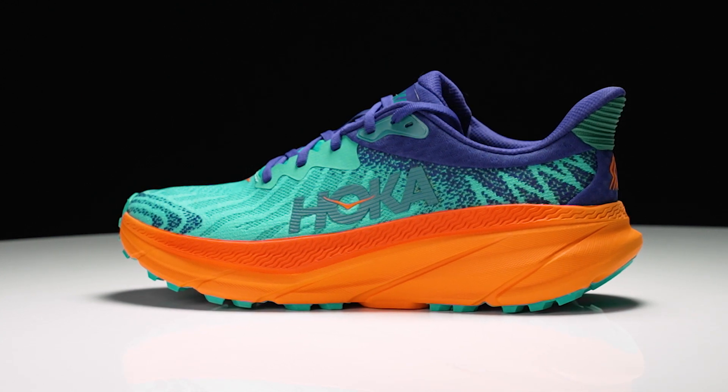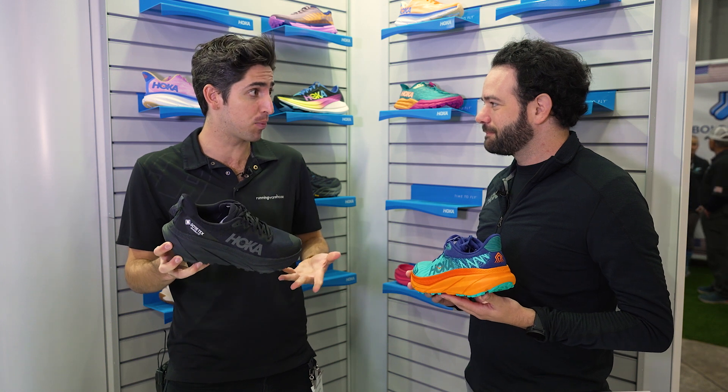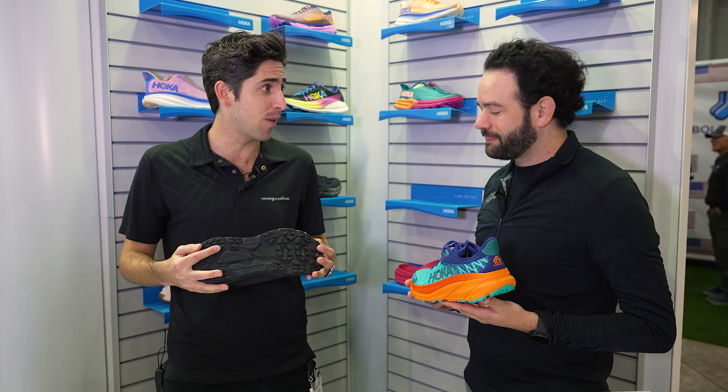The rocker geometry is something that a lot of people don't talk about, but it can completely change the feel of the shoe. Just getting the shoe on my foot, it feels pretty smooth — probably one of the best feeling Challengers to date. But we've got to move on down to the outsole.